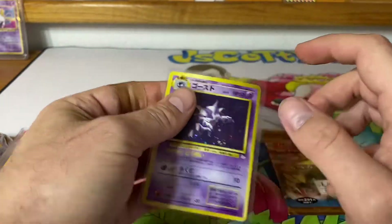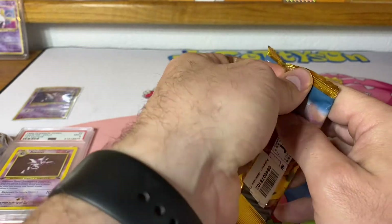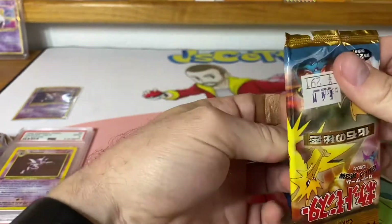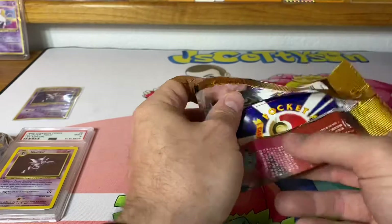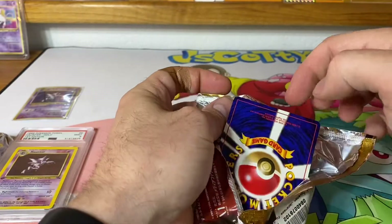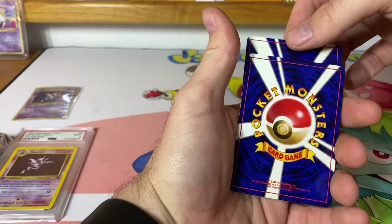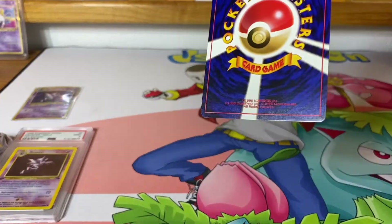Awesome, that's cool — what if I get another Haunter? Just triple Haunter! This one opened up really easily, like butter. All right, this one's looking really nice too.